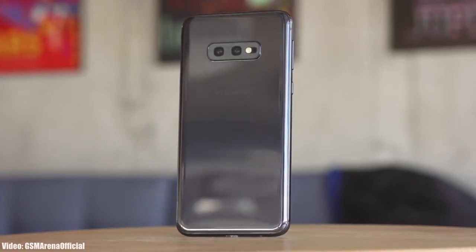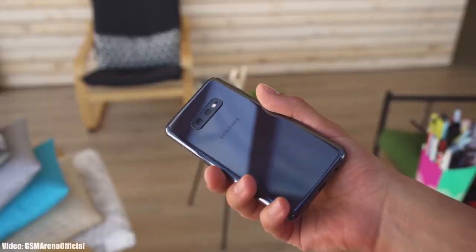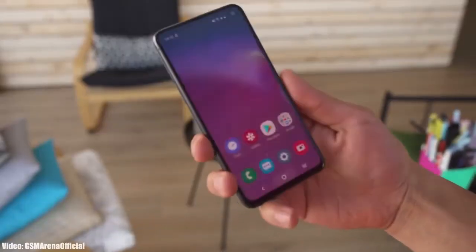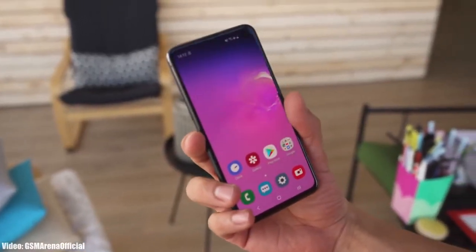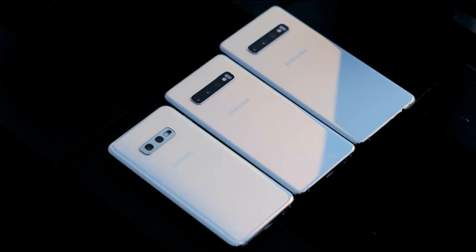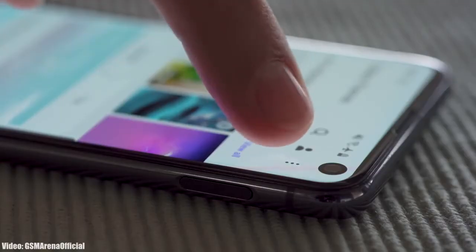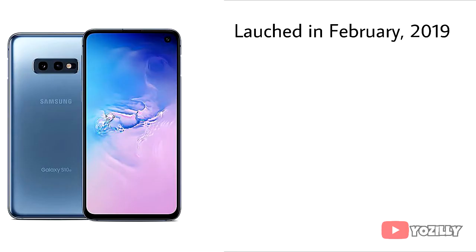We are just a few months away from the official Android 13 release, but before that, let's take a look at the smartphones from Samsung that won't get the Android 13 One UI 5.0 update. If you have S series smartphones like the S10, S10 Plus, or S10e, you won't get the Android 13 or One UI 5.0 update from Samsung.